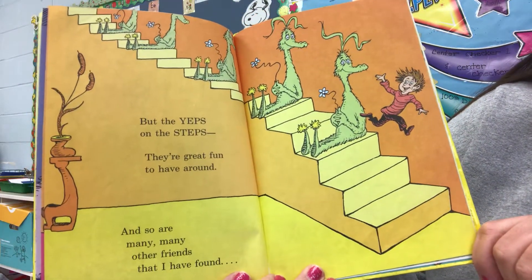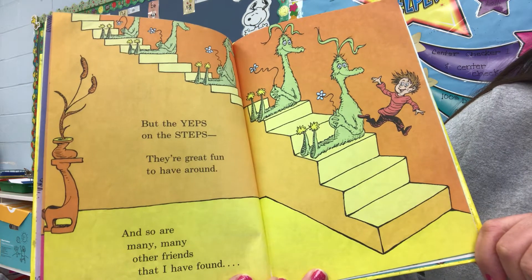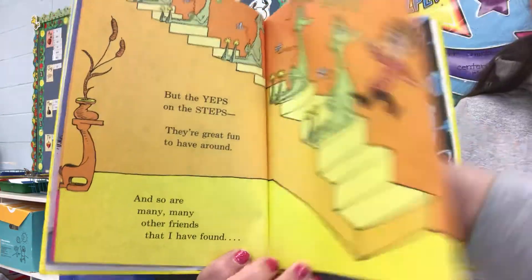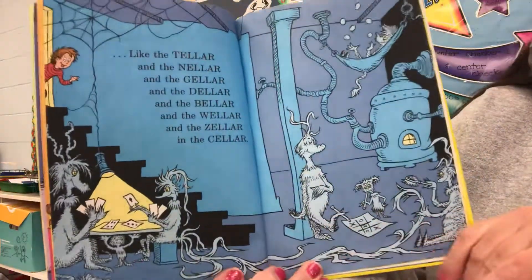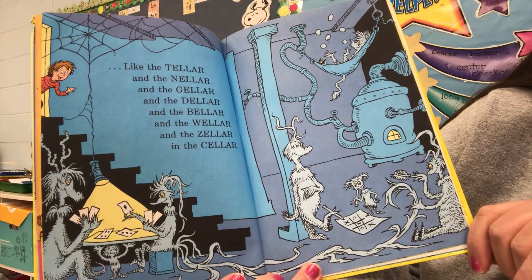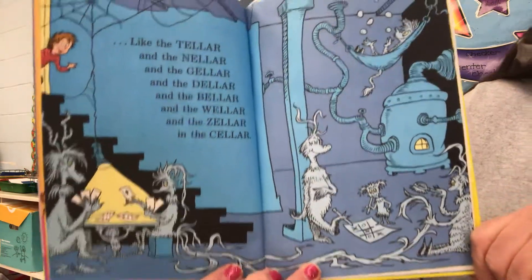But the yeps on the steps? They're great fun to have around. And so are many, many other friends that I have found. Like the teller and the kneller and the geller and the deller and the beller and the weller and the zeller in the cellar.